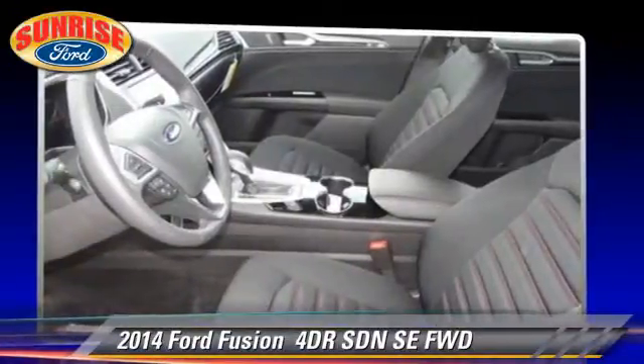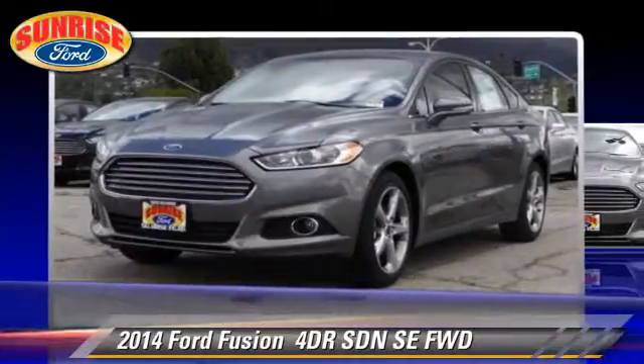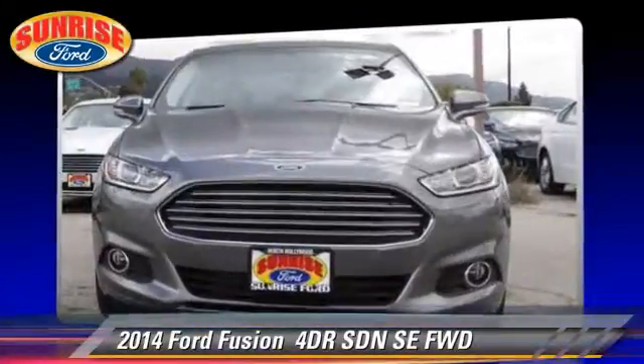Comfort and convenience features include keyless entry and navigation system. Give us a call to schedule your test drive today.